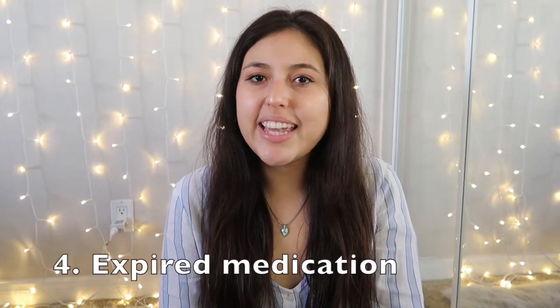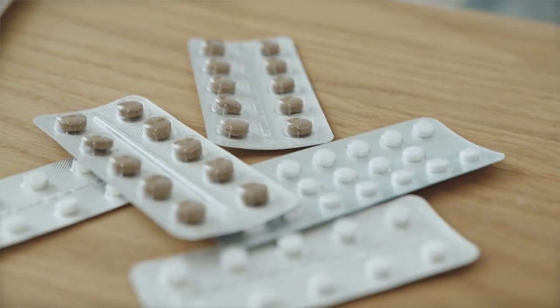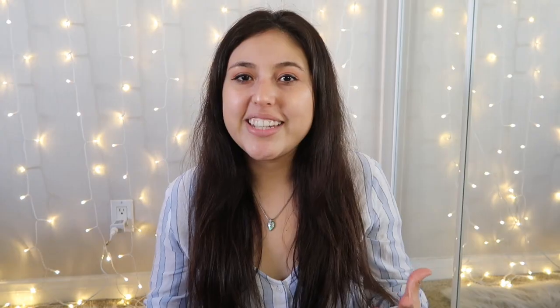Next, expired medication. Go through your medicine cabinet and look at all the medication in there — you might be surprised to find some that's expired. Now that we're in 2021, you want to make sure you have working medication that isn't expired. We often don't check expiration dates, so pull out your medication, look at the dates, and get rid of anything expired.